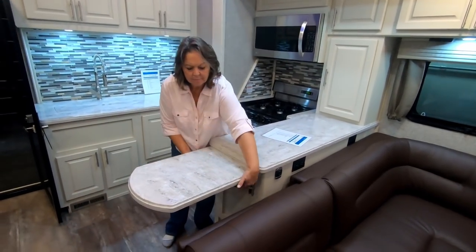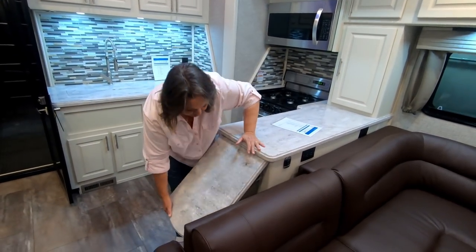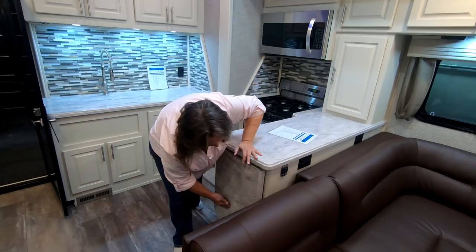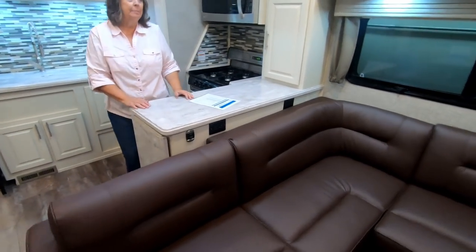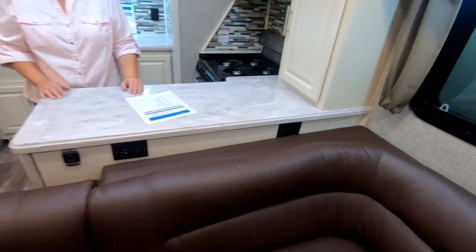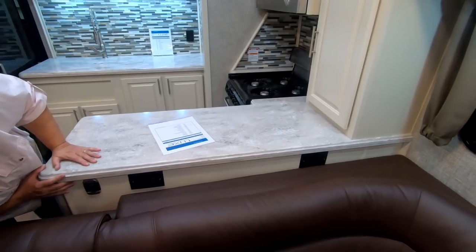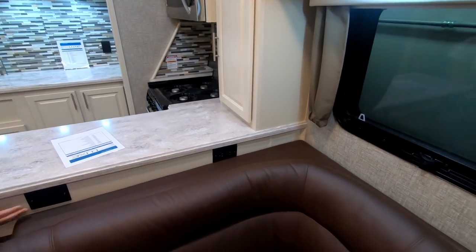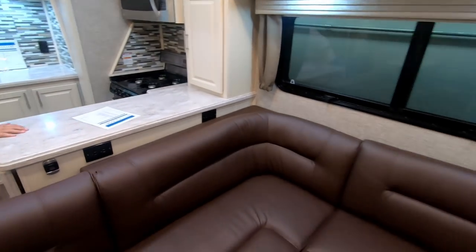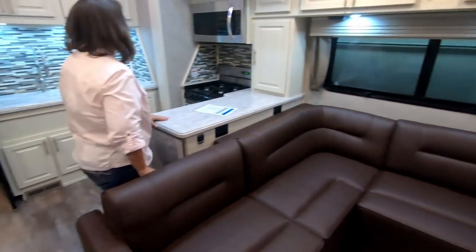Everything's a compromise. There is counter space — plenty to prep your meals — but as far as a coffee maker and Berkey, there isn't a whole lot of extra counter space. We have a Keurig that's a good size. The counter extension comes down — there are two things you grab and squeeze, and you hold it so it doesn't slam down. They've got outlets on the back side of the kitchen, probably for countertop appliances like a toaster.